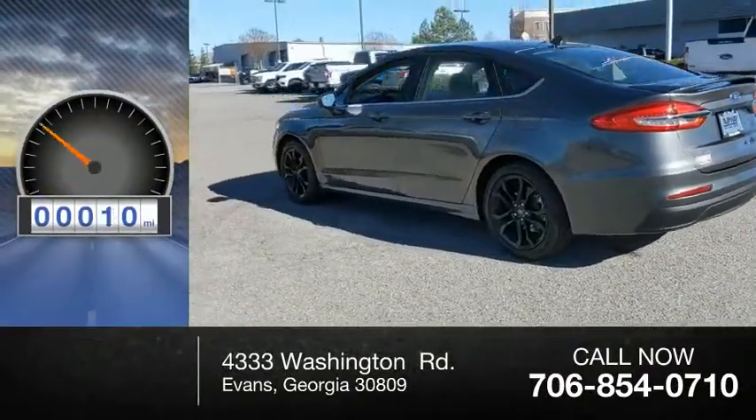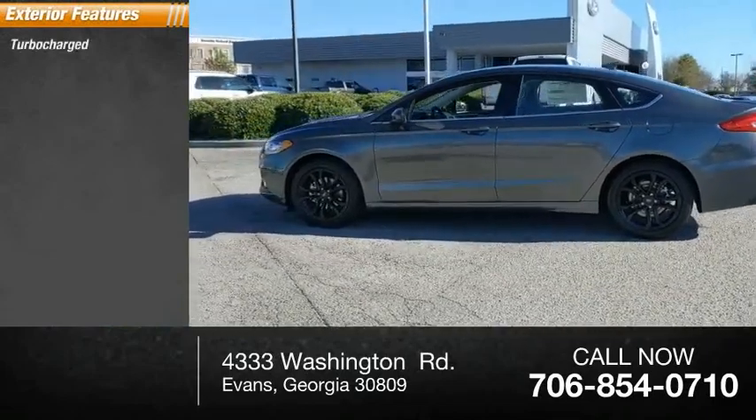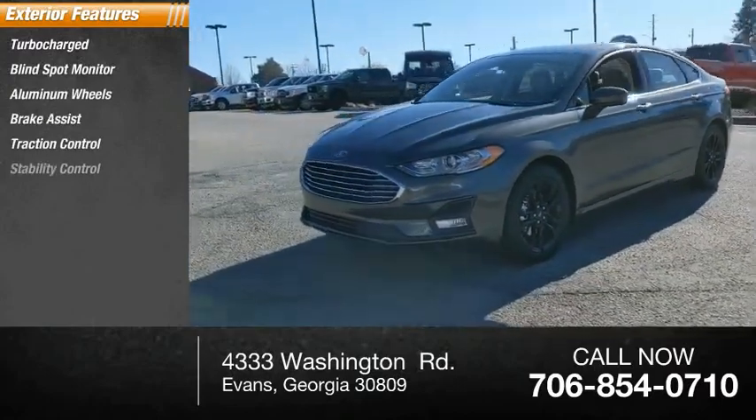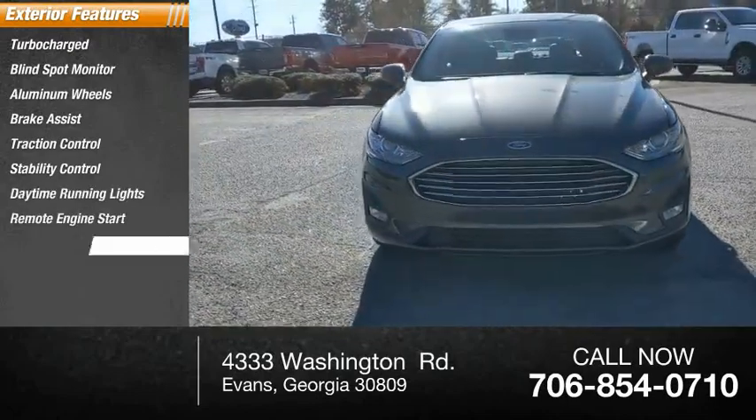This vehicle has less than 100 miles. Here are some of this vehicle's great options: turbocharged, blind spot monitor, aluminum wheels, brake assist, traction control, stability control, daytime running lights, remote engine start, engine immobilizer, FWD.